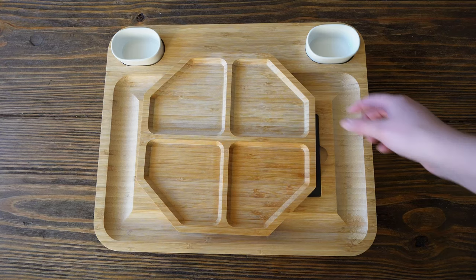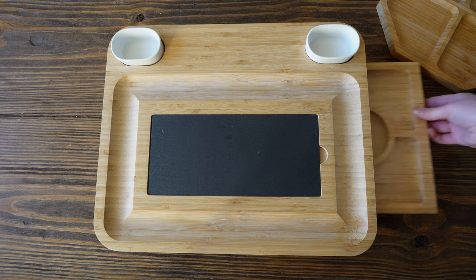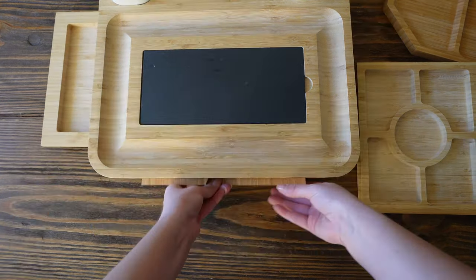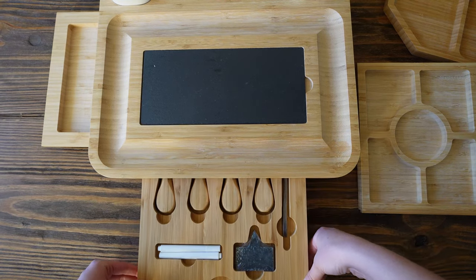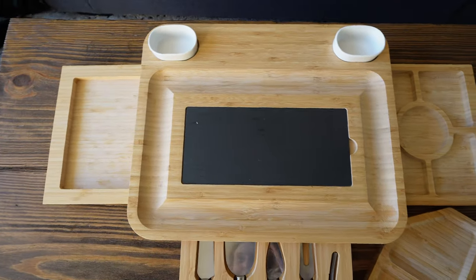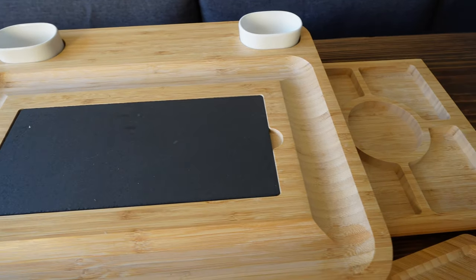Another item that was gifted to us this year is this charcuterie board set. We love making charcuterie boards for a date night and this is fantastic. This is a great gift for anybody who loves entertaining or just wants to have fun for a date night or girls night. I love that everything collapses together and stores away very neatly when you're not using it.